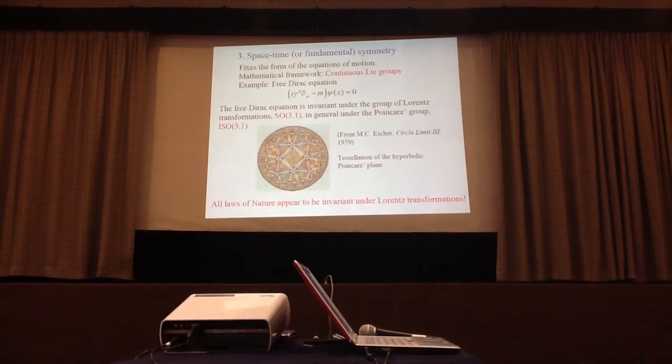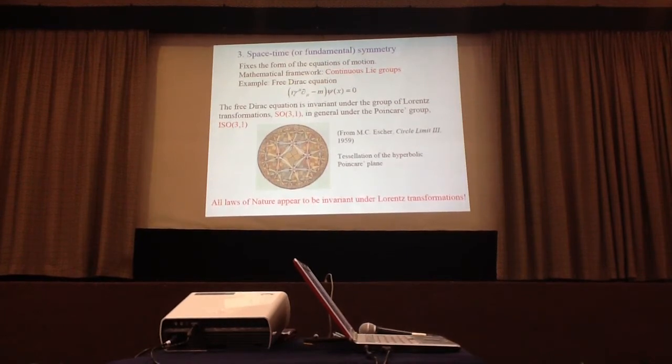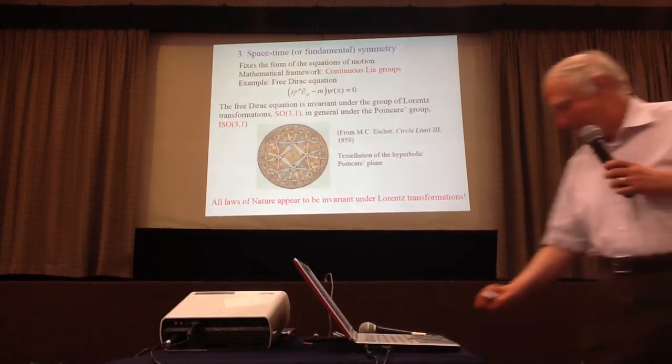This is an interesting problem in symmetry studies. Escher solved it without knowing the mathematics, which is amazing. I remember when I was in Groningen, where Escher had been previously — this intrigued me a lot. Unfortunately, when I arrived in Groningen, he had already passed away, and I was very much hoping to learn from him.